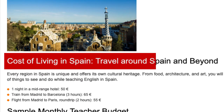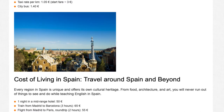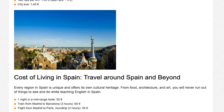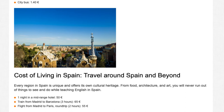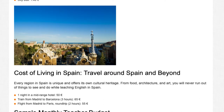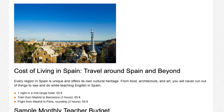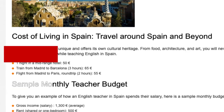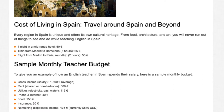Cost of living in Spain — travel around Spain and beyond. Every region in Spain is unique and offers its own cultural heritage. From food, architecture, and art, you will never run out of things to see and do while teaching English in Spain. One night in a mid-range hotel costs 50 euros. A train from Madrid to Barcelona (3 hours) costs 65 euros. A round-trip flight from Madrid to Paris (2 hours) costs 55 euros.